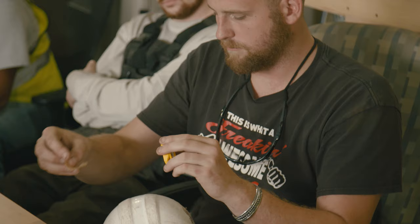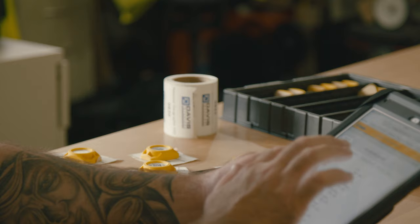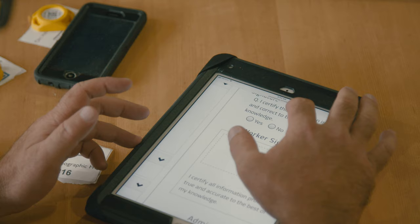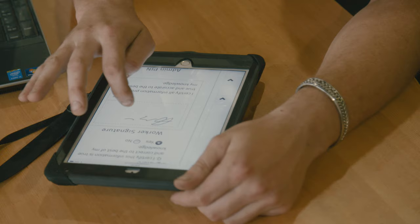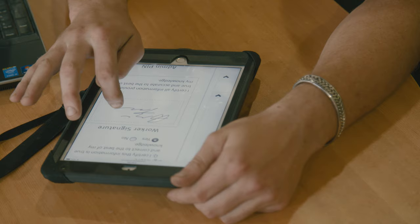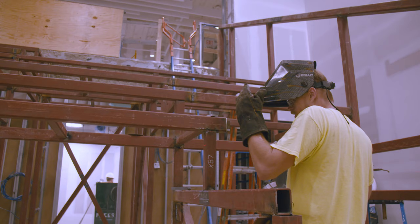Davis has a safety orientation for every single job site. We've utilized the iPad app that CrewSite offers in order to collect that data electronically. The information we collect is their emergency contact information should anything happen, and any certifications that each of those employees have.